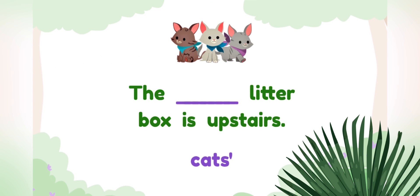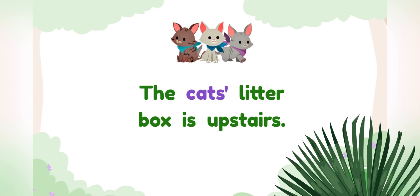Complete the sentence with the correct possessive noun. Cats. To show that multiple things, like cats, have something, we just add an apostrophe.